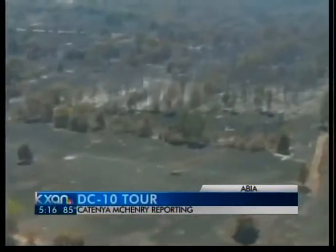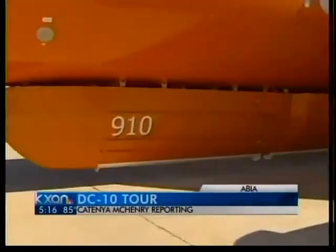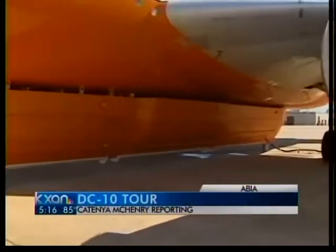The amount of destruction has been some of the worst. The DC-10's only job is to spray fire retardant. It can hold up to 12,000 gallons of it in this tank.